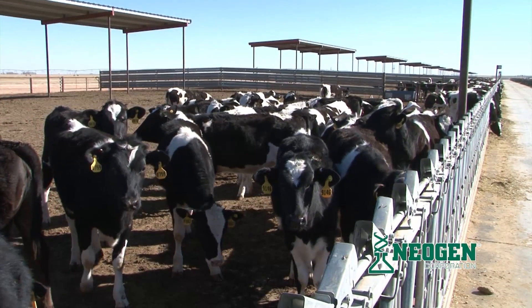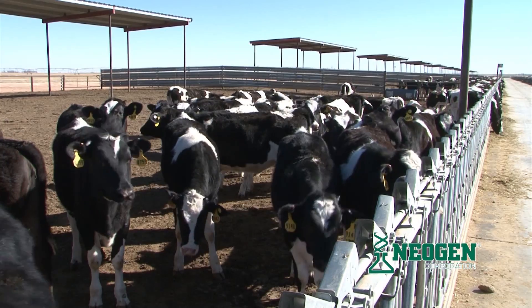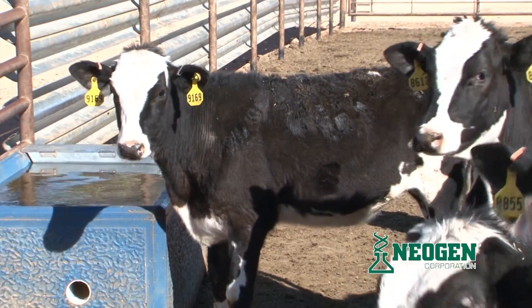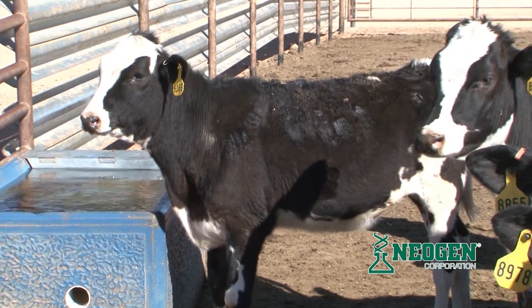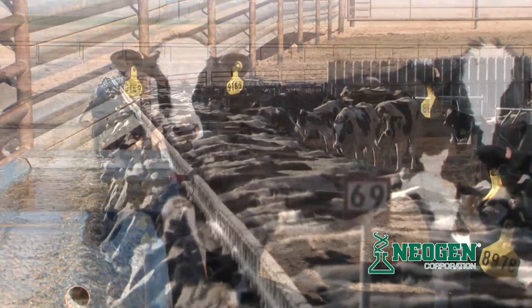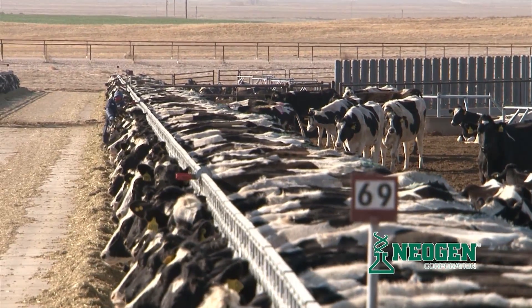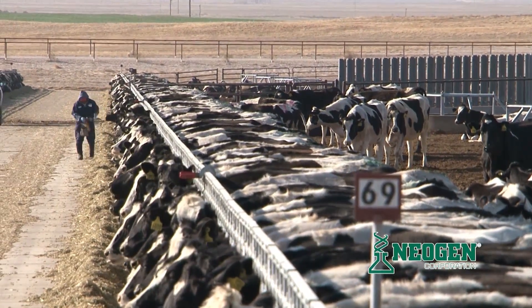In a nutshell, the iGenity Dairy Heifer Profile provides important insight into the genetic potential of an animal before it is actually in production. By using the profile, dairymen can improve their decision-making process for replacement heifer selection based on extensive genomic information, and potentially save their operations thousands of dollars lost to choosing inferior heifers as replacements.